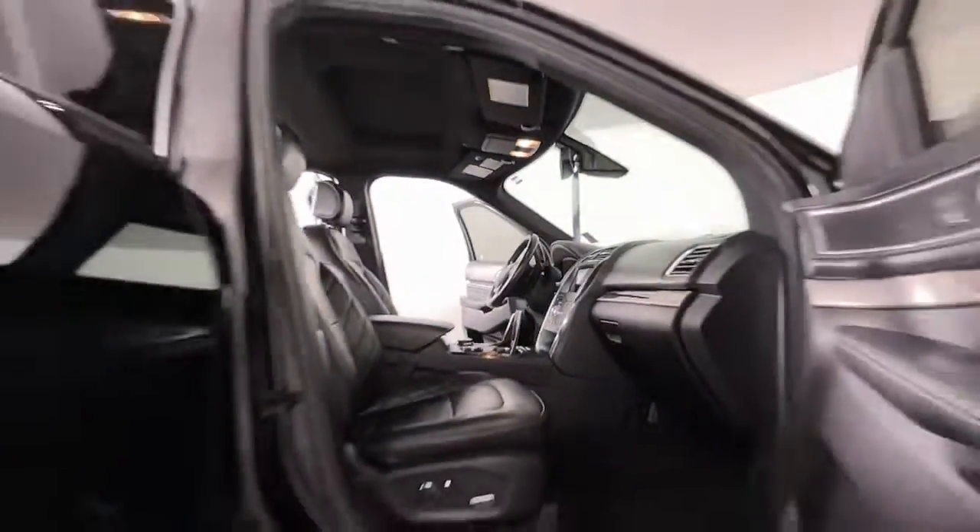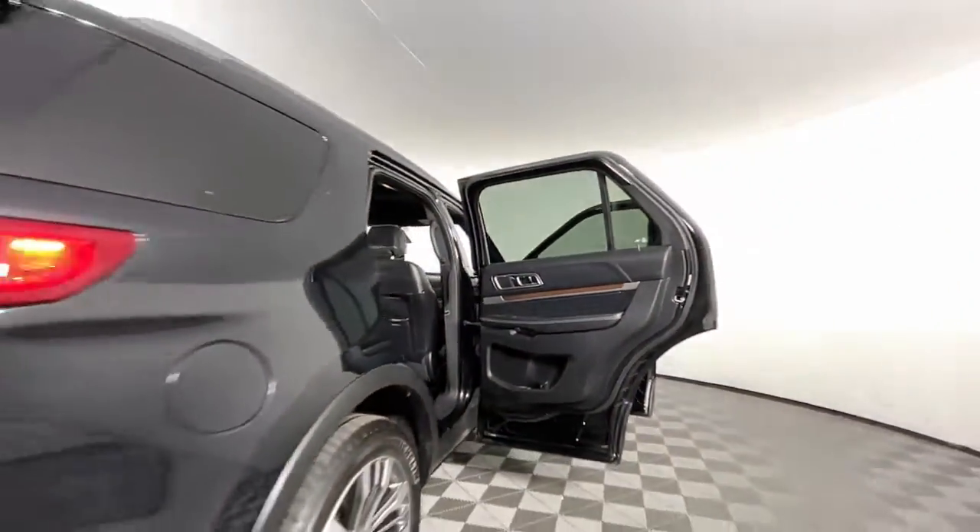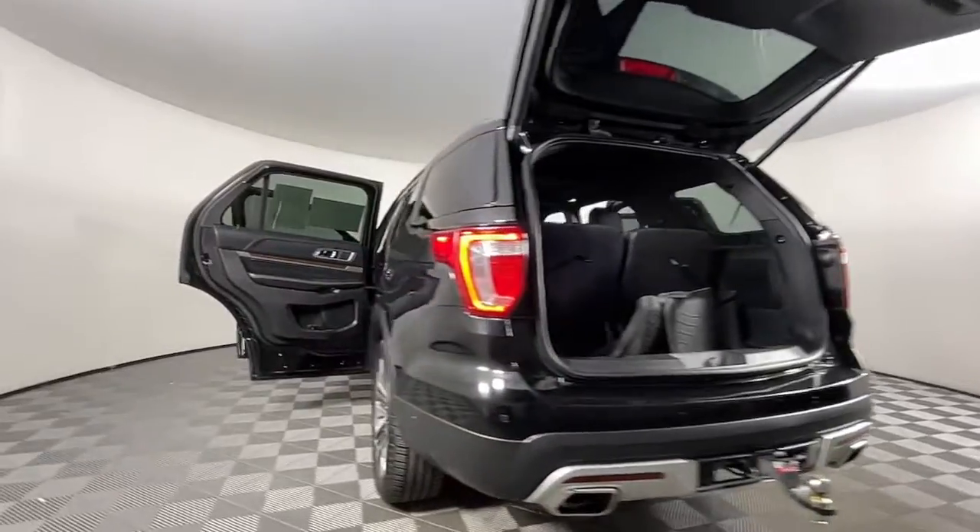Keyless entry, navigation system, sun/moonroof, hands-free liftgate, V6 cylinder engine, premium sound system, satellite radio, heated rear seat, four-wheel drive, keyless start.